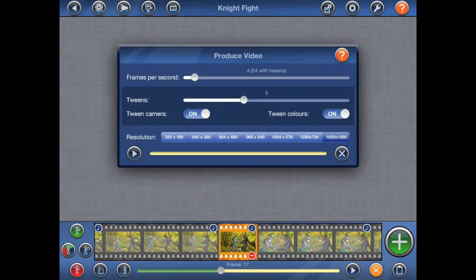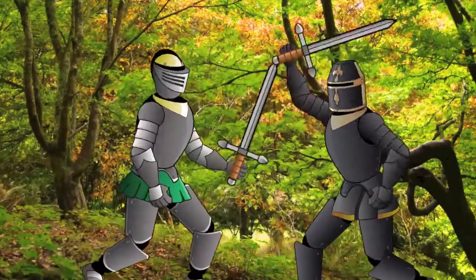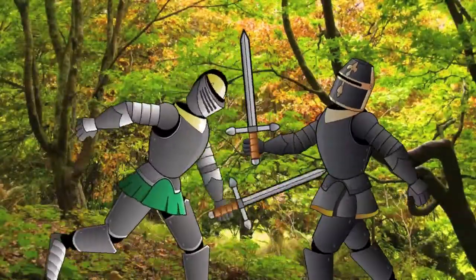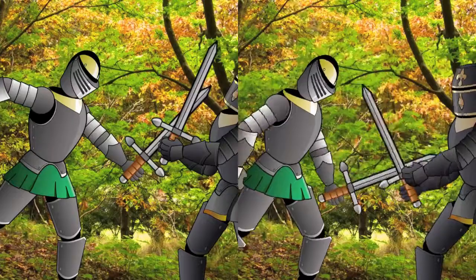Stickmotion projects created using version 1.3, however, can now use tweening. Tweening automatically creates additional frames in the video output, dramatically improving the quality of your animations. Check out the difference when the two videos are played side by side.